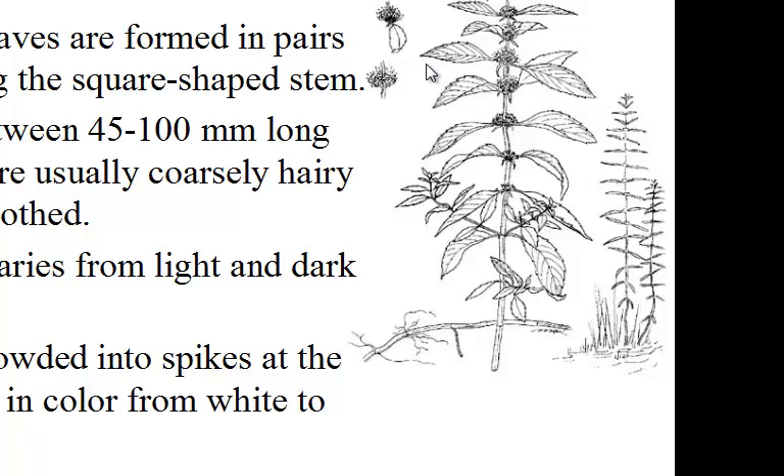Botanical description. Wild mint is a perennial herb and can reach up to 1.5 meters high. Strongly aromatic, the leaves are formed in pairs opposite each other along a square-shaped stem. Lanceolate leaves are between 45 to 100 mm long and 7 to 20 mm wide, and are usually coarsely hairy with edges partially toothed. The colour of the leaves varies from light to dark grey. The small flowers are crowded into spikes at the tip of the stem, varying in colour from white to mauve.